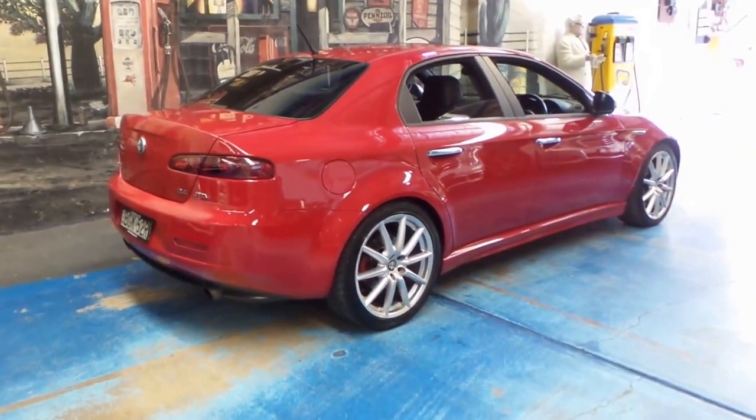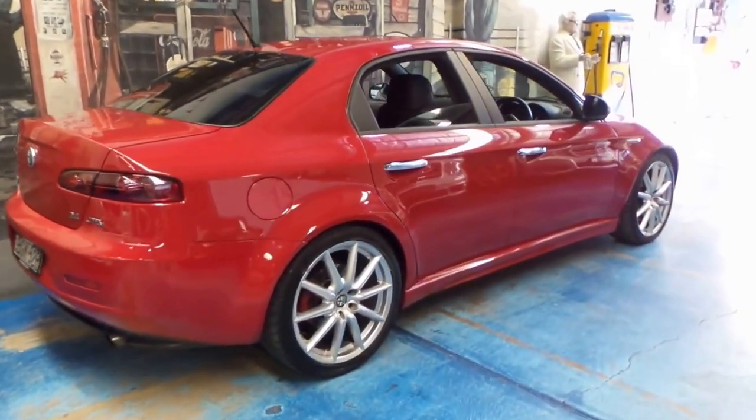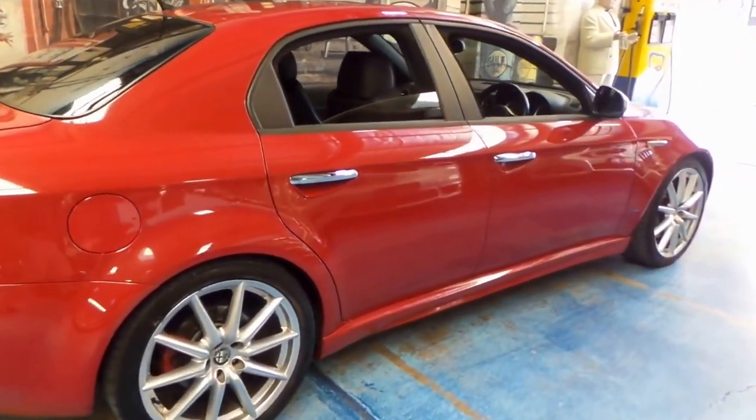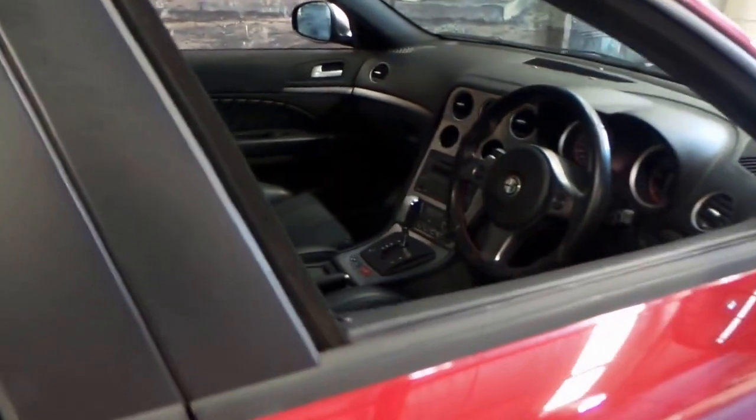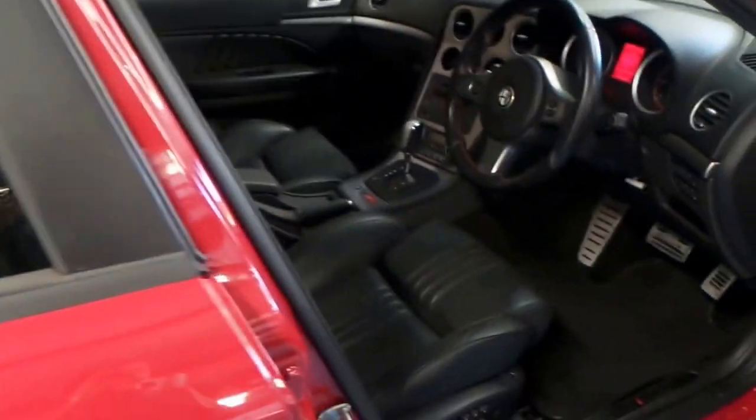This particular car is in immaculate condition, has a very good service history to it, and has two remote keys. It's red, with black leather interior, and it looks like it's got quite literally every option available.